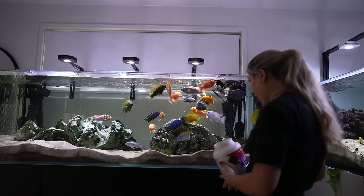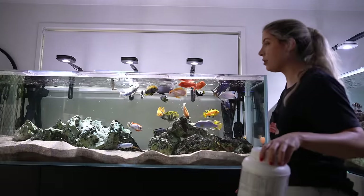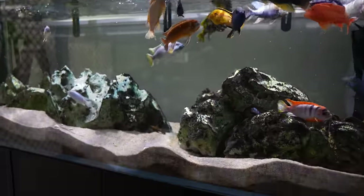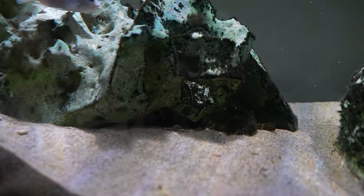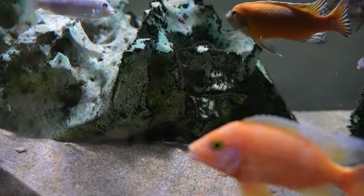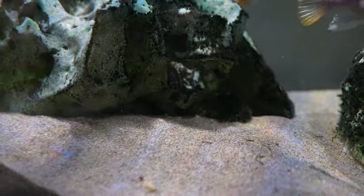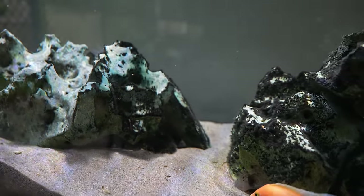I see her — she's under the rock. Seeing her hiding in there would very likely suggest that she's being bullied. You can see her little mouth just there. She's survived but definitely still looks like she's being bullied, so at least she's hanging in there. She was out before and looked okay.